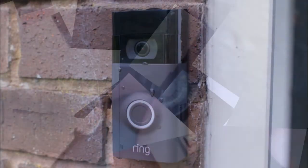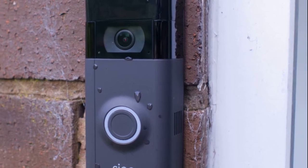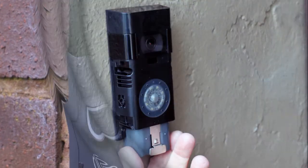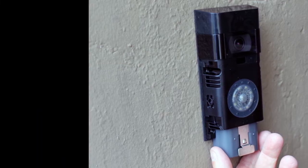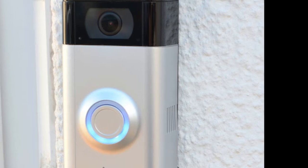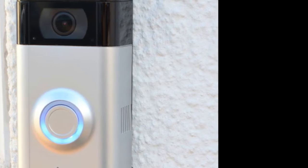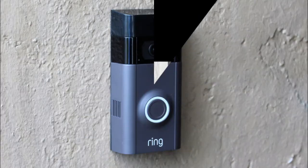We cover the gamut, selecting video doorbells that are simple, effective, affordable, and packed with useful features. Today we're talking about the top five best video doorbells in 2020. Please subscribe to our channel and hit the bell icon to get notified. If you want to buy any of these products, please go to the description box below — we've set links so that you can buy at a discounted price.